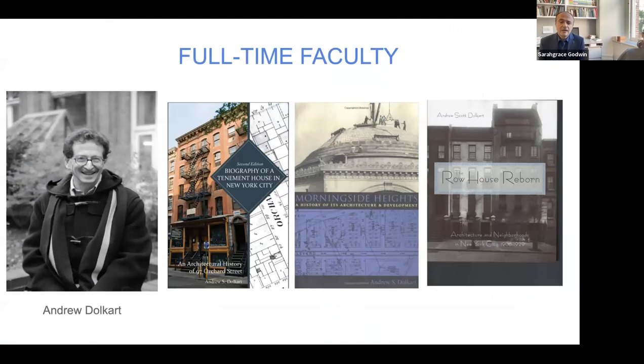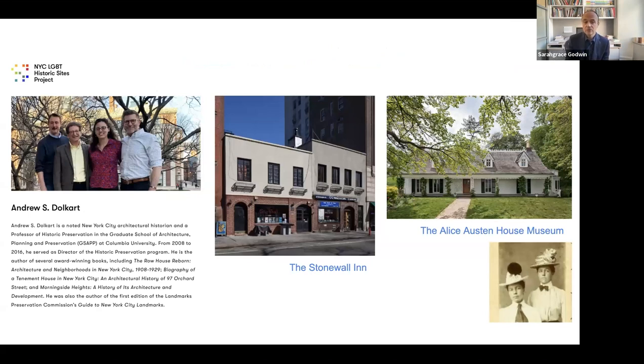We have a mix of full-time and adjunct faculty. There are three full-time faculty. Andrew Dolcart is a historian focused on New York City history — he's published books on tenement houses, the Columbia campus, and vernacular typologies like the row house. He's also very involved in groundbreaking research on LGBTQ sites, which were really neglected by preservationists. Andrew and a number of alumni from the program started an organization to document them, create an online resource, and now protect them through the landmarks program.